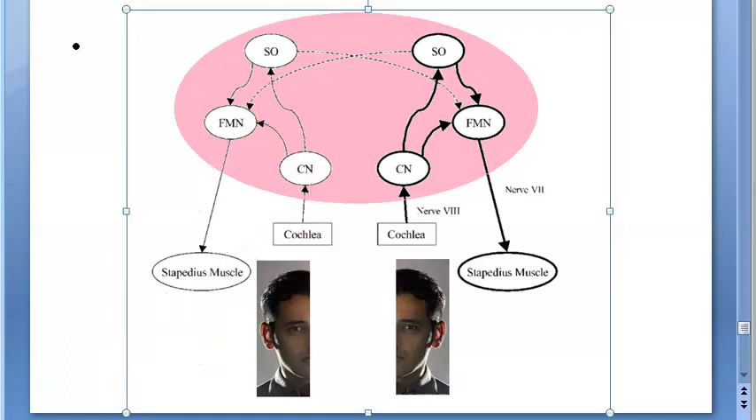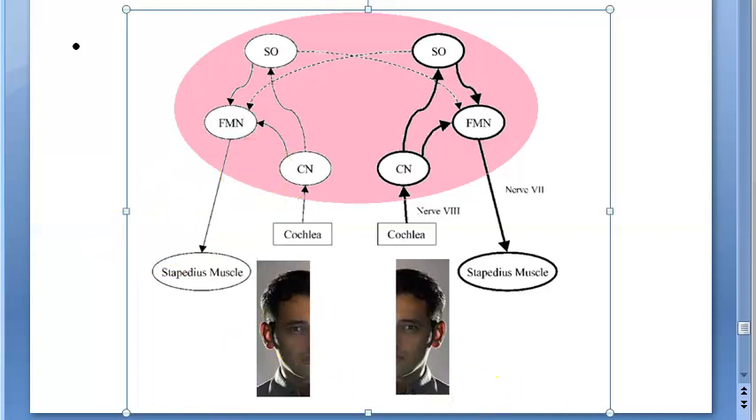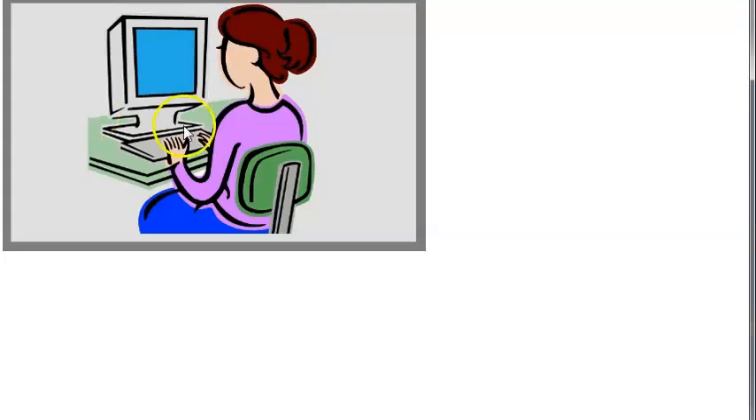What happens when the stapedius contracts? There will not be much movement of the footplate of the stapedius over the oval window. The muscle contracts, limiting movement, which provides protection for the ear — acting as noise control to protect us from loud sounds.